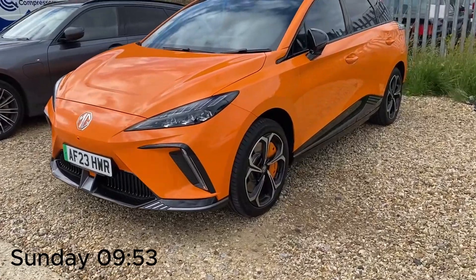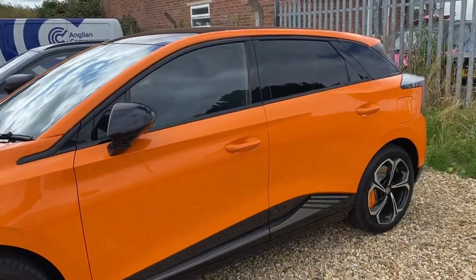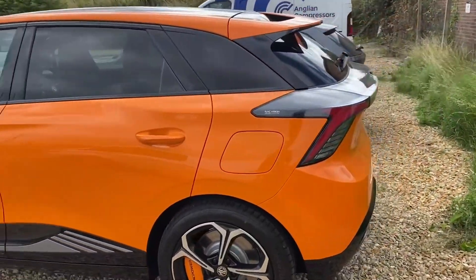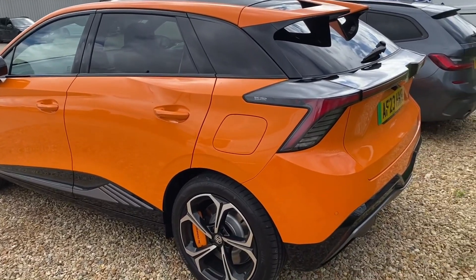It's about 10am Sunday morning. This is going to be our lift to the train station — the extremely powerful new electric MG. This should be an experience. Apparently it's got around 400-odd horsepower — definitely going to be interesting.